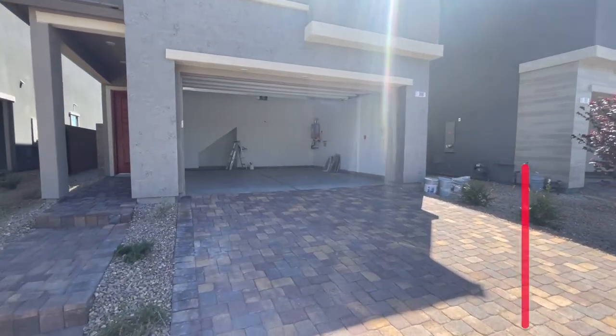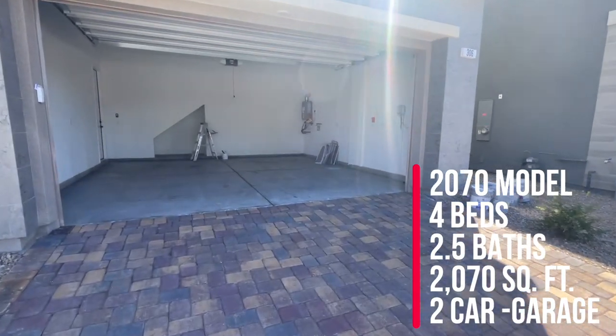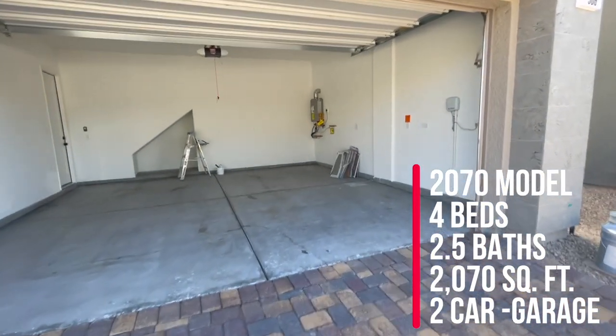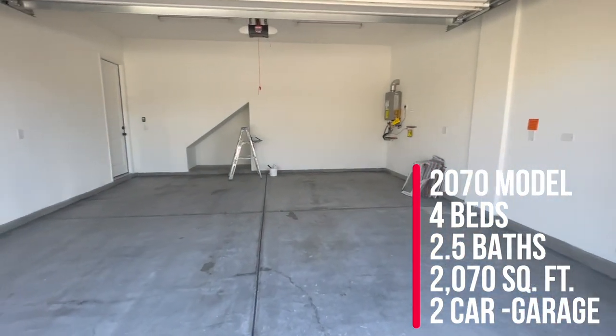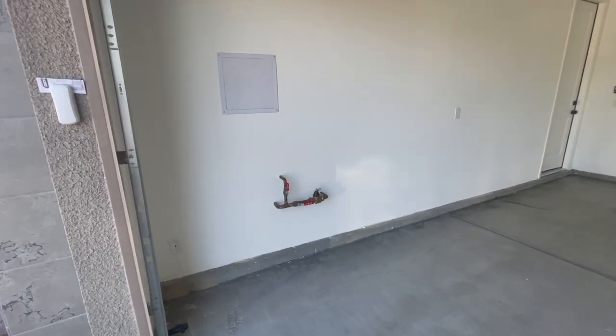This is the 2070 model, and it has four bedrooms and 2,070 square feet. Let's show you the quick inside of the garage.